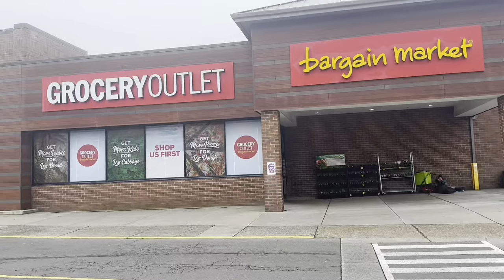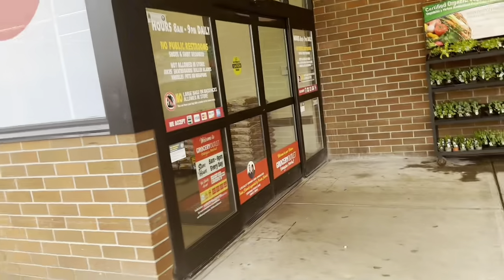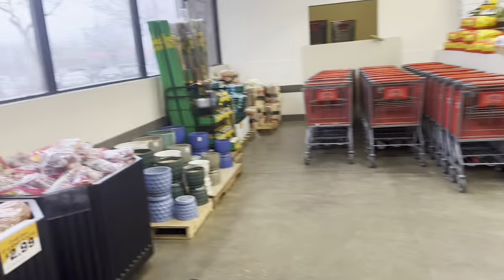Welcome back to Lin Lin! Today I'm headed into Grocery Outlet — not the one I went to last time, but a bigger one a little further from me. I'm hoping they have better deals, better prices, and a better variety of food overall. Let's go check it out. This one is much bigger and the carts are inside.